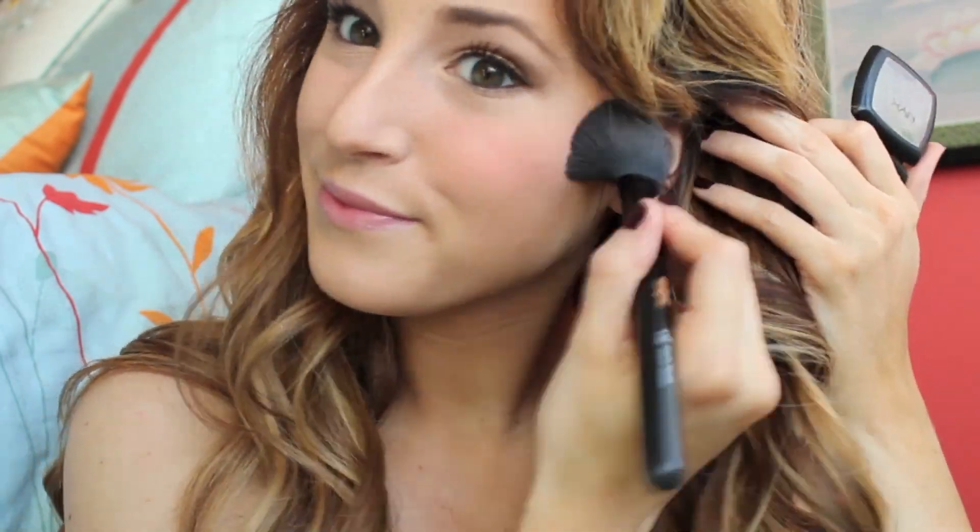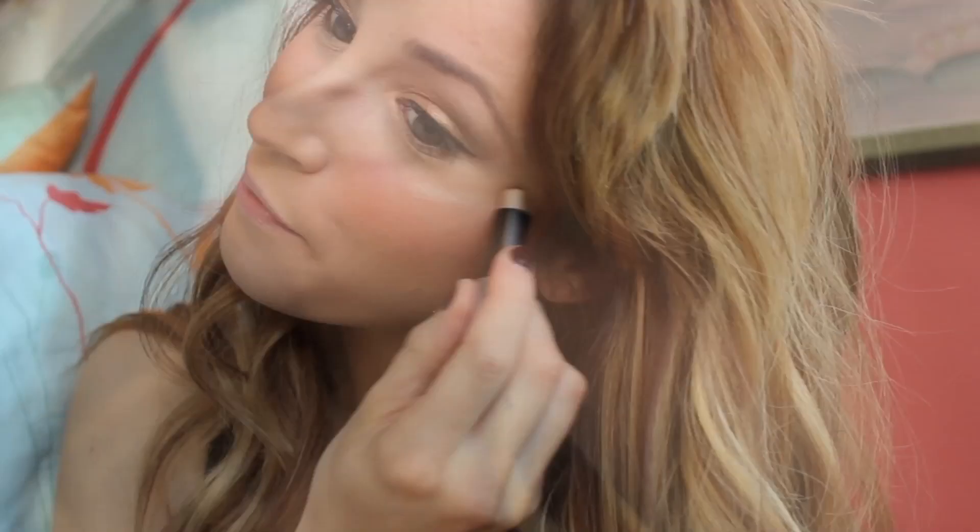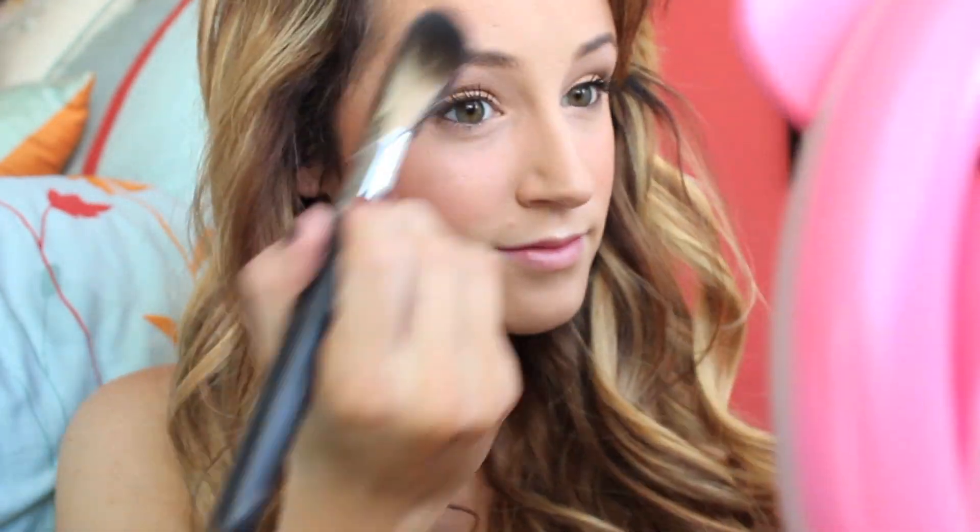Now take a light peachy pink color and put it on the apples of your cheeks — just slightly smile and move the brush up towards your ear. To make your cheeks really pop, take a cream gold highlighter — this one's from Benefit, I love it — and go on the tops of your cheeks and around your eyebrow. Also do your nose and your cupid's bow to make your face look really glamorous like you're ready for the runway. Then set it with an illuminating gold powder so it lasts all night.